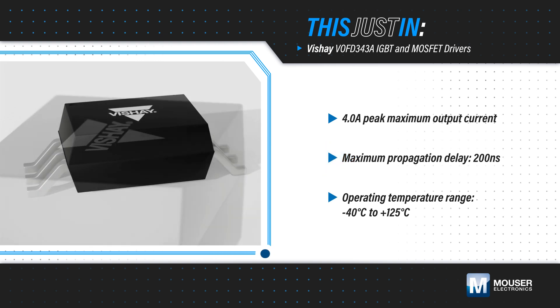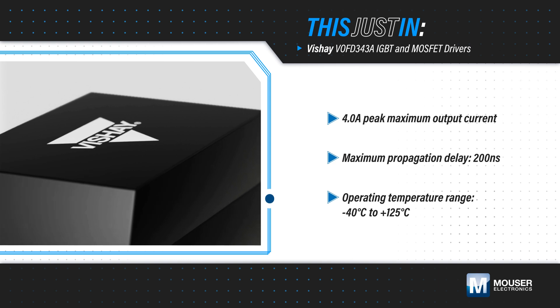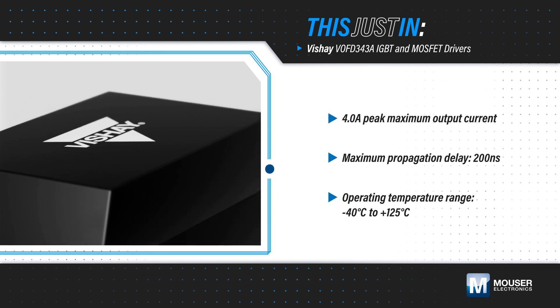They are ideal for 1200 volt, 100 amp IGBTs, but can also drive a discrete power stage that drives the gate of higher-rated IGBTs.